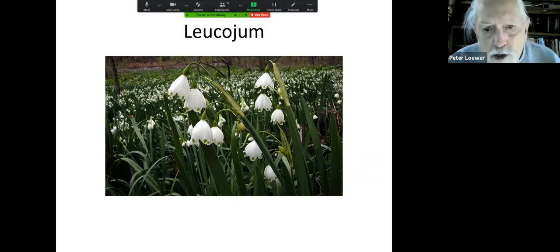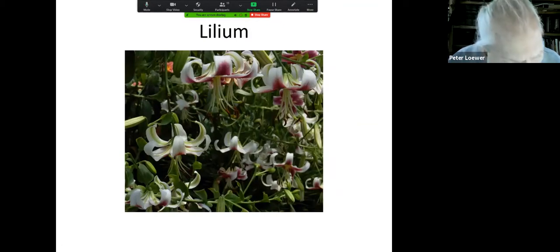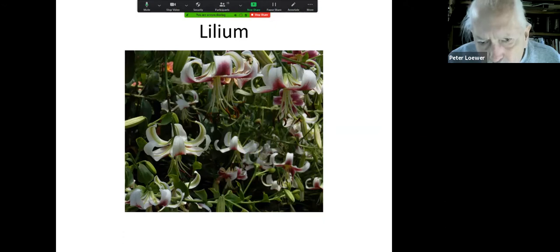This is leucojum — the giant snowdrop. Instead of being a couple of inches high, these are like 16-inch stems with blossoms hanging down, each petal with a little dot of green. And of course lilies are wonderful. I've been growing a couple in the front yard and heard they're really nocturnal — it turns out they are. They're open by day, but if you go out at night, or on one of those dismal summer days when the sky is almost black, you can smell the lilies at the bottom of the garden.